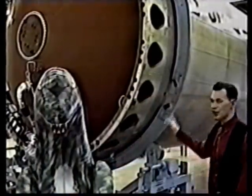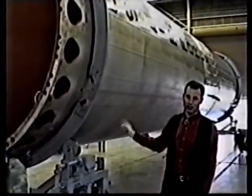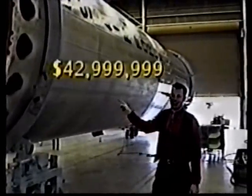And this beauty here is loaded with every option: memory guidance computer, retro rockets, and attitude control. Garage kept for 25 years — a real steal at only $42,999,999.